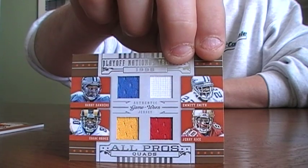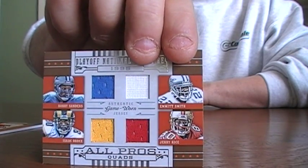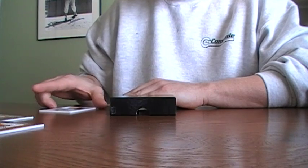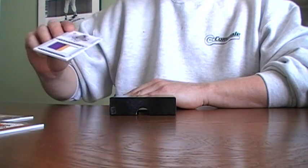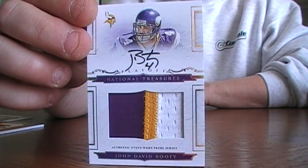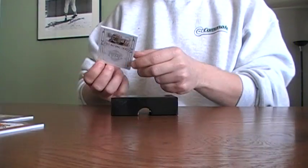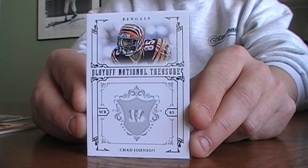Looks like we got Emmett Smith, Barry Sanders, Isaac Bruce, Jerry Rice — all one color jerseys. We got a John David Booty, nice patch, numbered 62 of 99. And our last base, Chad Johnson, Mr. Ocho Cinco, 54 of 99.